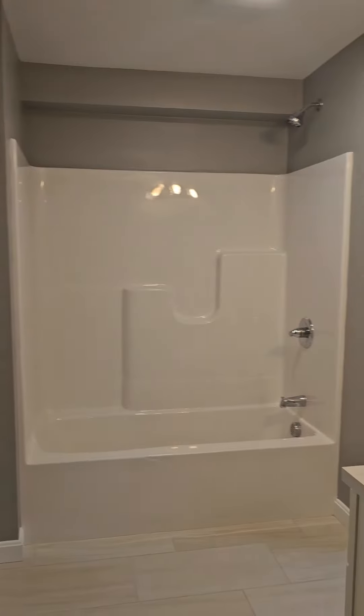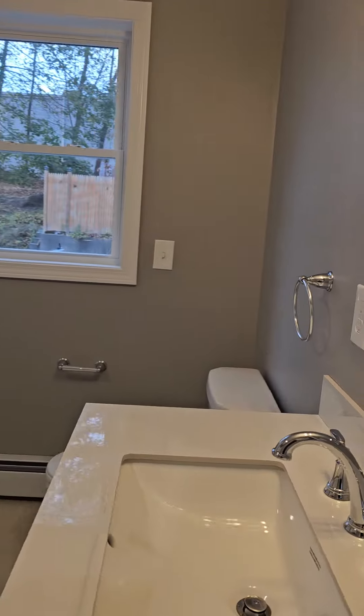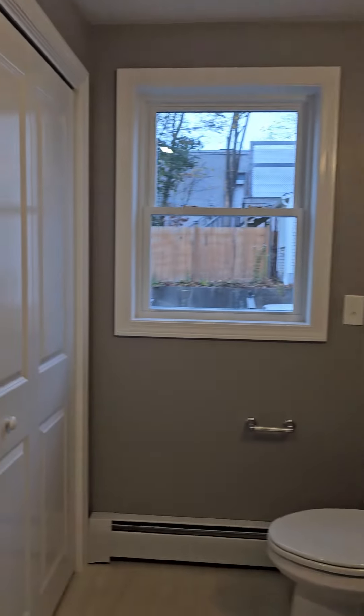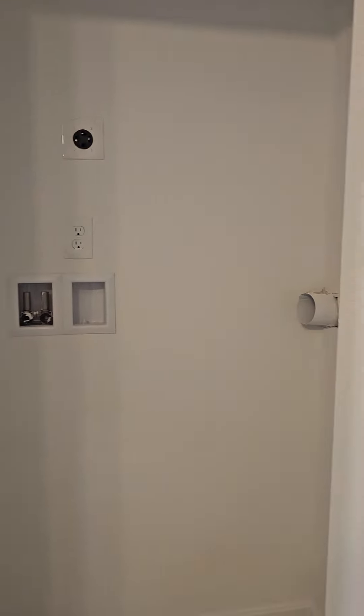Tile floor, full bath. And a closet for a stackable washer and dryer.